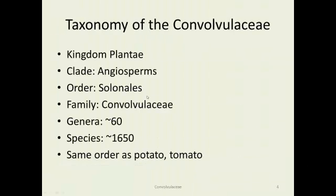These are in the order Solanales, which is the same order as potatoes, tomatoes, and tobacco — those are in the Solanaceae, though. This is Convolvulaceae; we will discuss the Solanaceae at some future point. There are about 60 genera — not too big of a family — with 1,650 species.